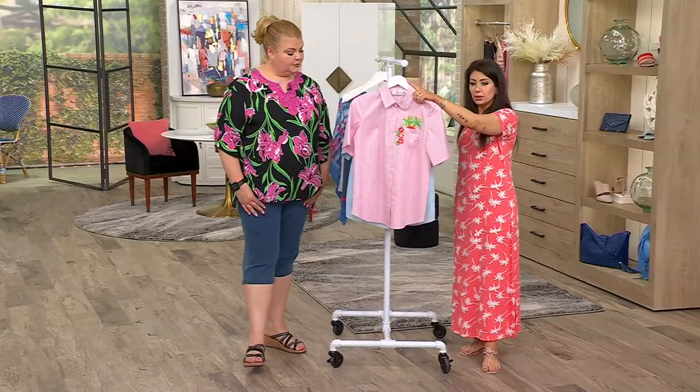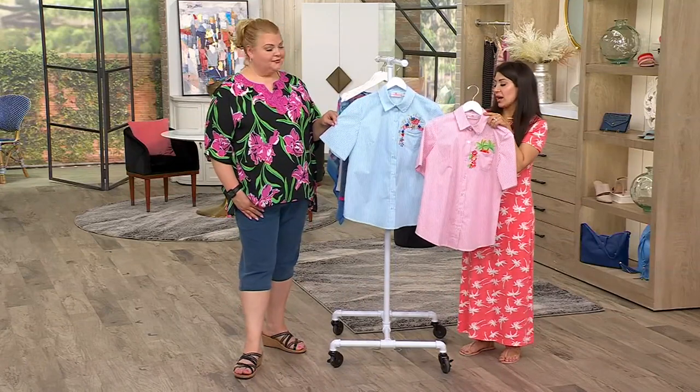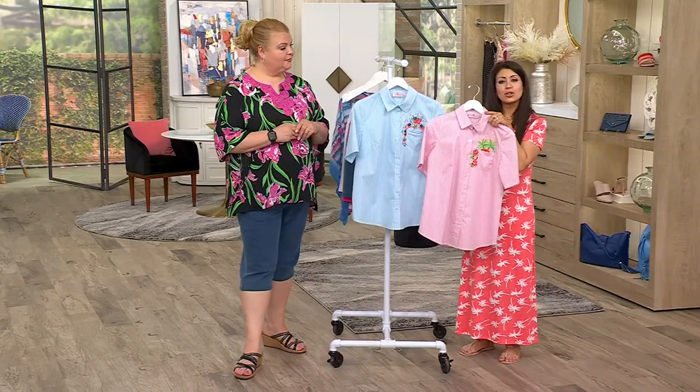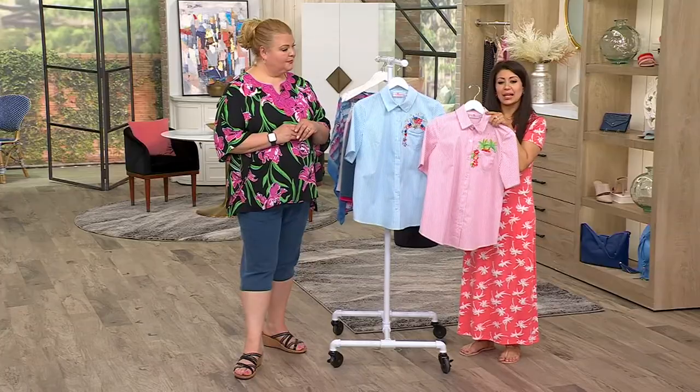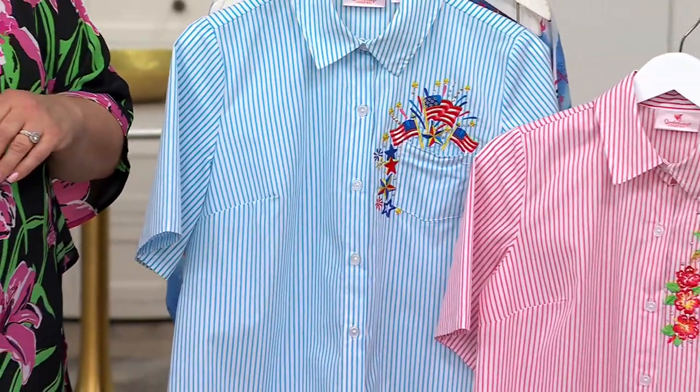This is your tropical and then your USA. Extra extra small to 5X. 27 and a half to 33 and a half inches is your length. Can I just say I love how patriotic the brand is.